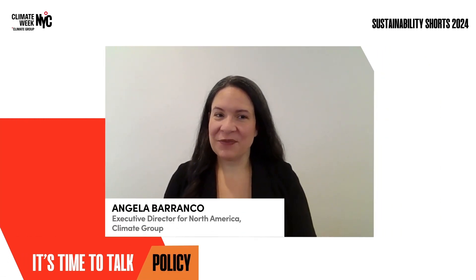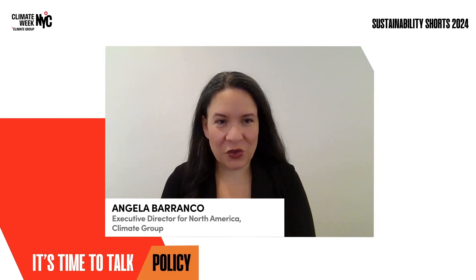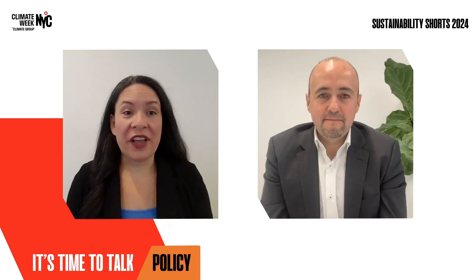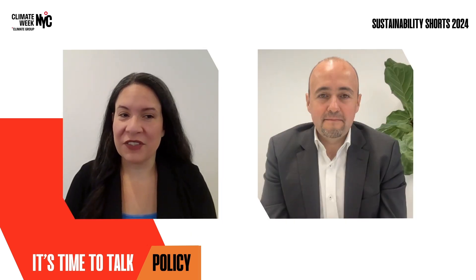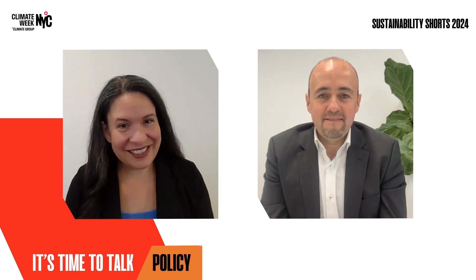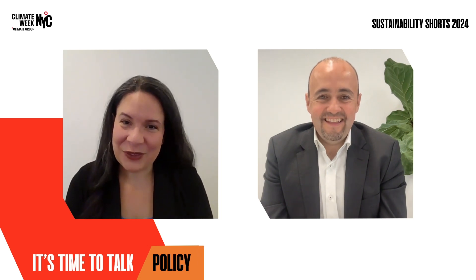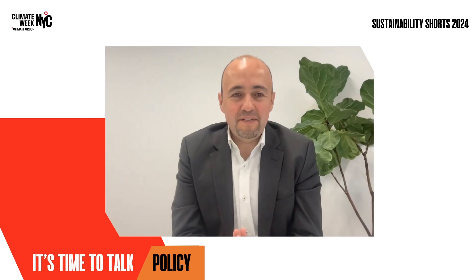Hi everyone, and welcome to the latest episode of Sustainability Shorts, our series of interviews with leaders driving forward decarbonization. Today we're speaking with L'Oréal Group's Chief Operations Officer for North America, Carlos Ruiz. We're so pleased to have you with us here today, Carlos. Thank you very much, Angela, for having me.